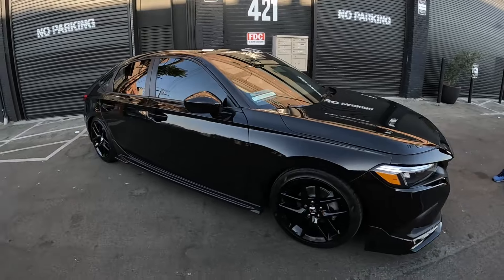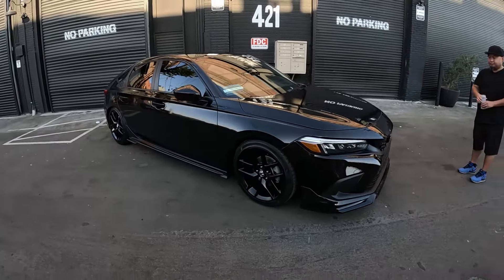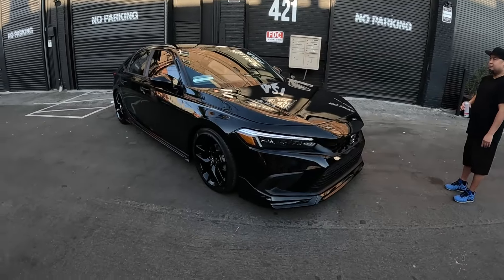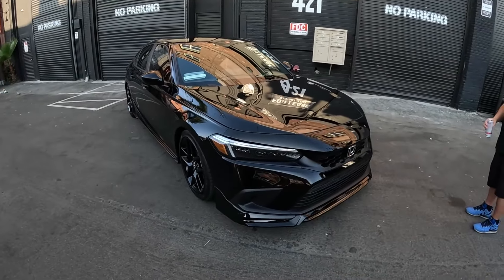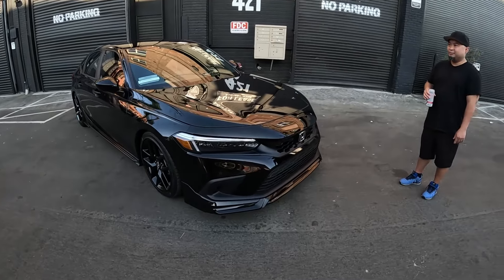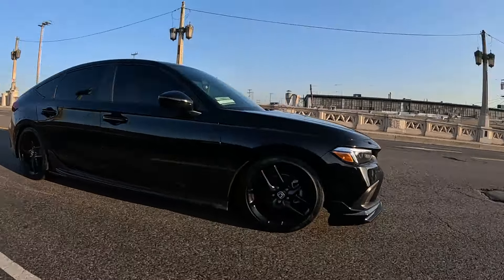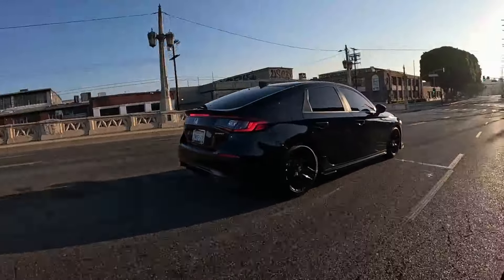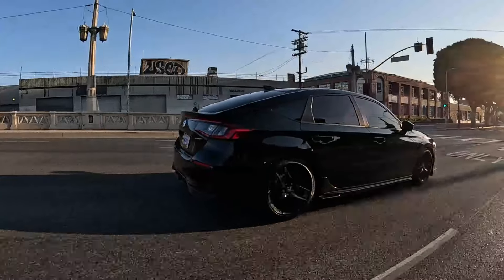You've had your fair share of old-school cars — what was your first quote-unquote fun Honda? My first fun Honda was a 2002 S2000 — an AP1. That's a major upgrade from the Accord. Yeah, it was different, really nice, a lot of fun. I had too much fun in it.